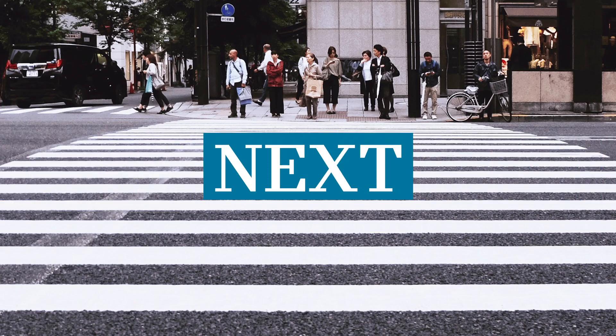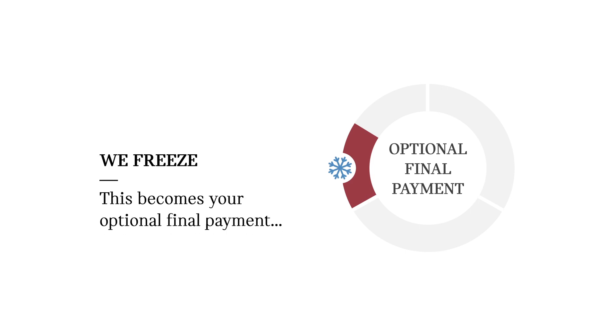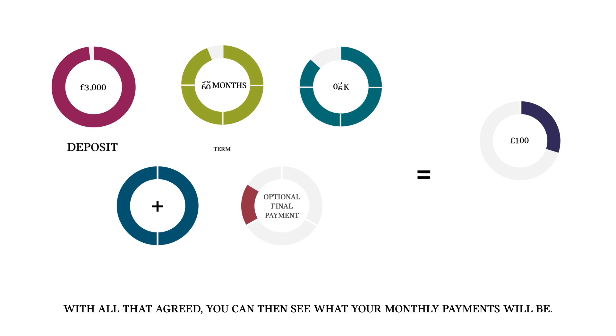Next, we take a portion of the cost of the MINI and freeze it until the end of your finance agreement. This becomes your optional final payment. With all that agreed, we add the interest and fees and work out your monthly payments.